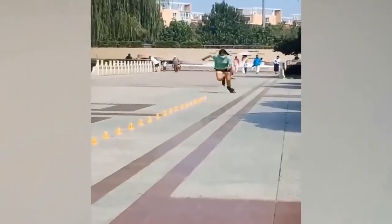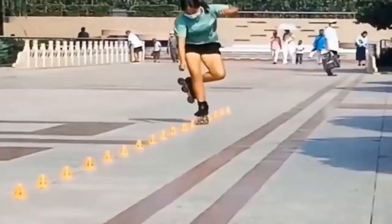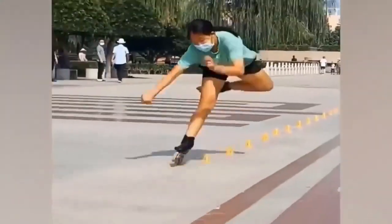Speed skating is one thing, but negotiating super tight turns at full speed? See this girl master these markers without even braking, slowing down or even missing a single turn.